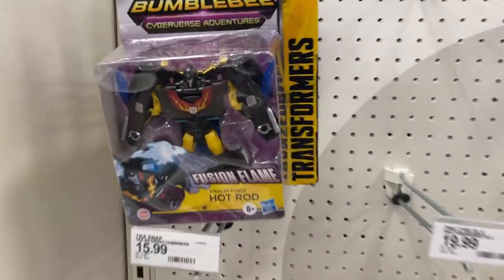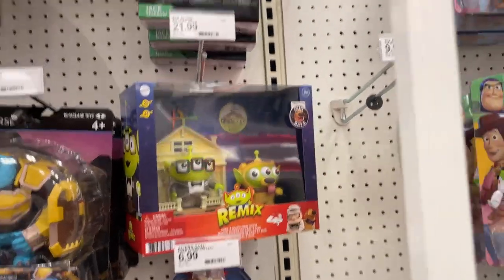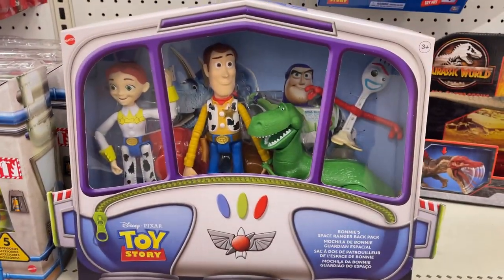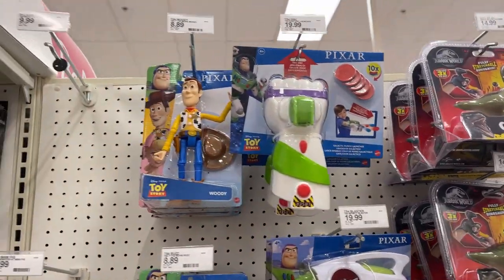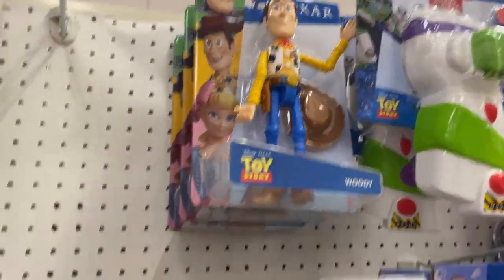Hot Rod, Pixar — got Remix there, a little bit of Mirror Verse. Wall-E, little Toy Story set, got some blasters, a little Buzz, a little Woody.